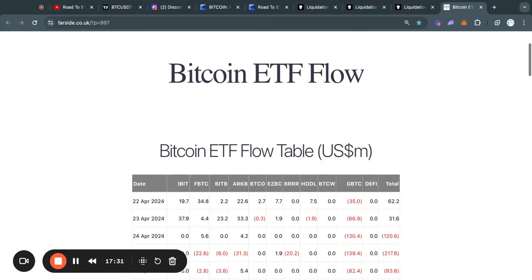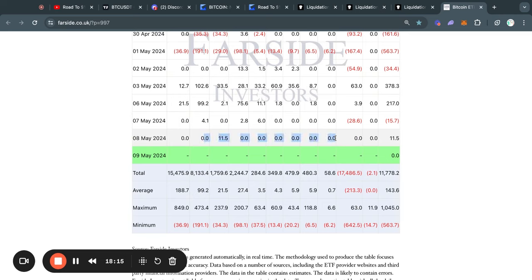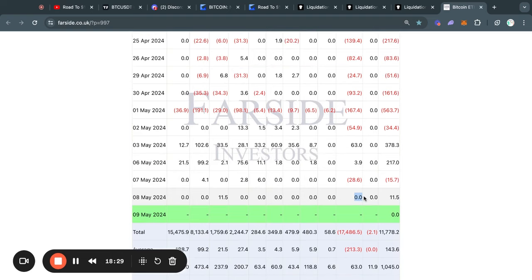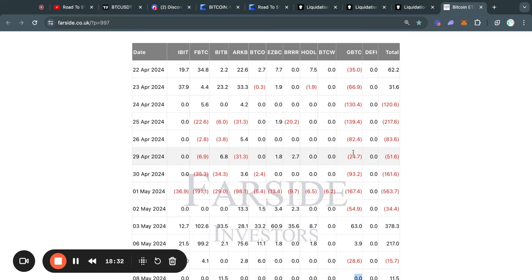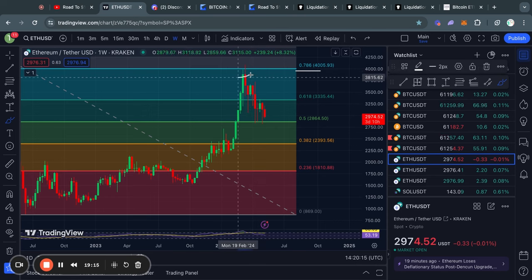Taking a look at the Bitcoin ETF flow tables for today — yesterday we actually had a net inflow of 11.5 million dollars on Wednesday. Most of the Bitcoin ETFs didn't buy anything; however, one noteworthy thing is that Grayscale didn't sell anything, which is actually kind of a good thing, because usually they get tens or even hundreds of millions of dollars worth of outflows every single weekday. So potentially, as we have been seeing over these last couple days, the selling pressure from Grayscale is actually starting to whittle down a little bit.